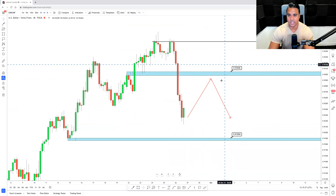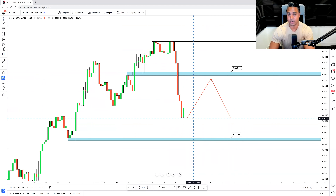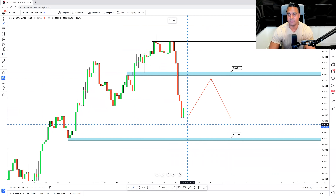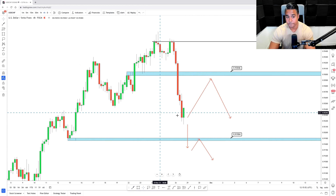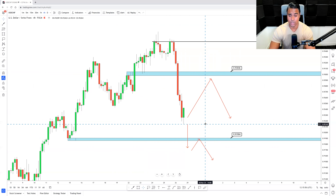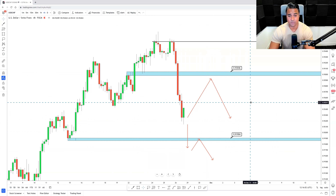If we get that pullback I'll be looking for indecision candles, quick rejections, or bearish momentum candles. If we don't pull back to these levels, then the safest plan is just to look for a break of structure, a retest, and a continuation below 0.9190. These are intermediate levels where I'm not looking to trade at all unless price comes back to key levels or we start breaking key levels and then looking for those retests. That's my analysis with USD/CHF.